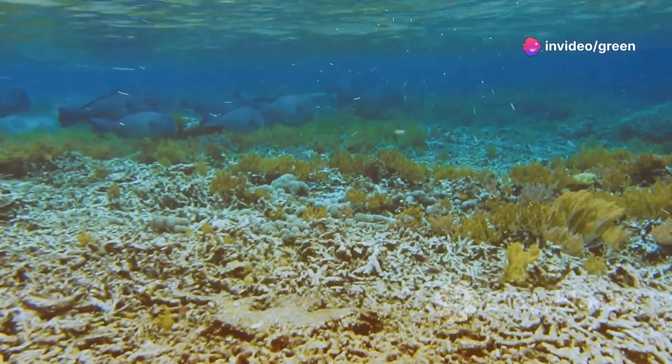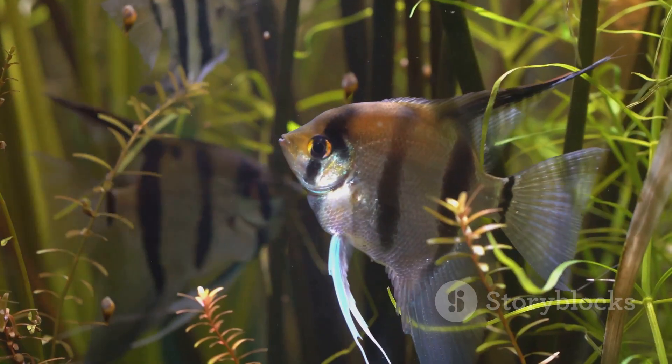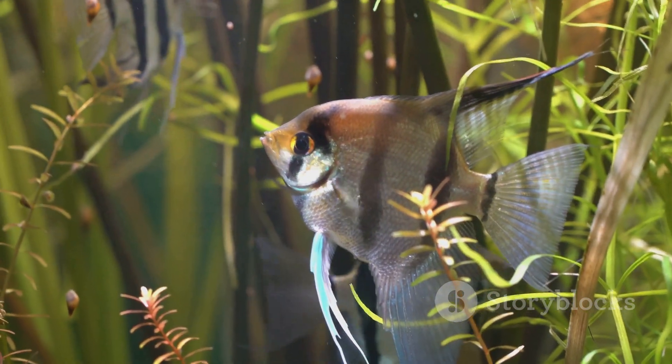Next, let's talk diet. Angelfish aren't picky eaters. They love a mix of flakes, pellets, and the occasional treat like bloodworms or brine shrimp.